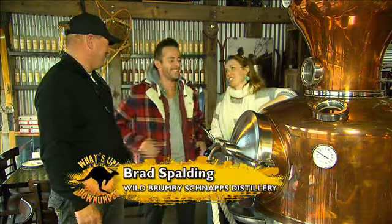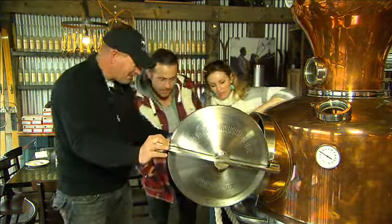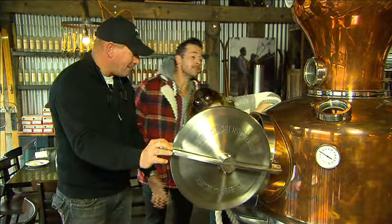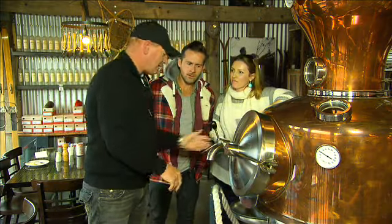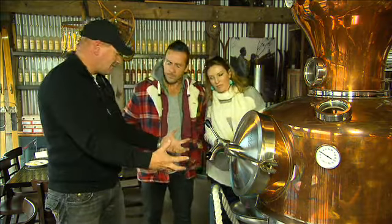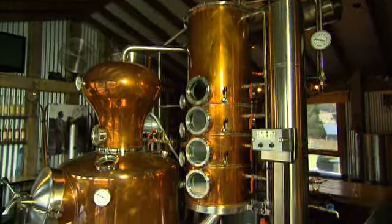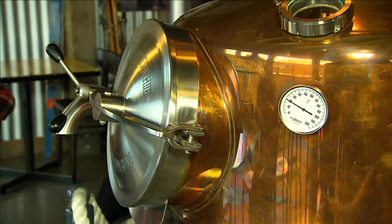It's a serious looking coffee machine — actually, it's a still. What they do is get fermented fruit, put it in here, heat it up. It's like a big double boiler, drawing 48 kilowatts, so the meter spins and all of that energy goes into the bottom of the still. It's actually Australia's biggest schnapps distillery machine, and it's right here in the Snowy Mountains.